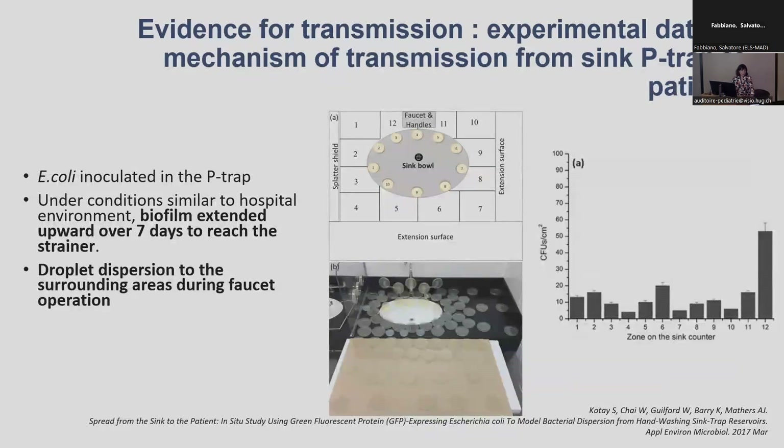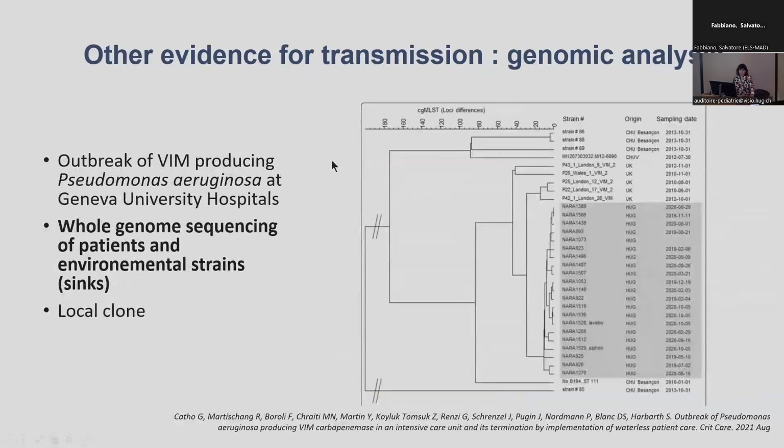We also have experimental data showing how patients can get contaminated. In one study, agar plates were placed around sinks, and they showed that bacteria grow all over the area around the counter — more frequently the closer it was to the counter. We also have evidence from genomic analysis — for example, in the small outbreak in Geneva — where the strains from the sinks and from the patients were considered similar.